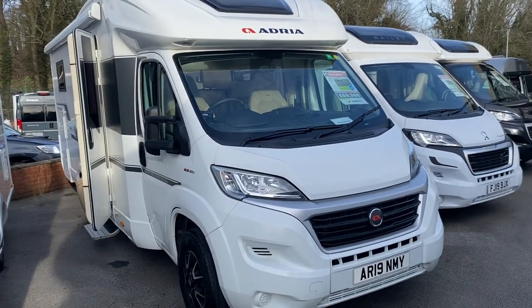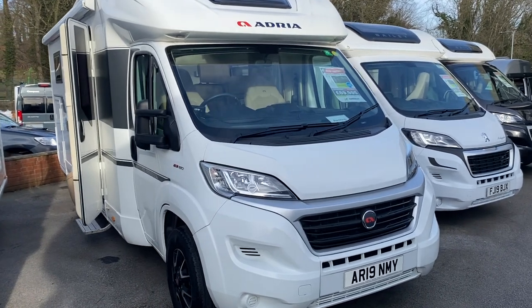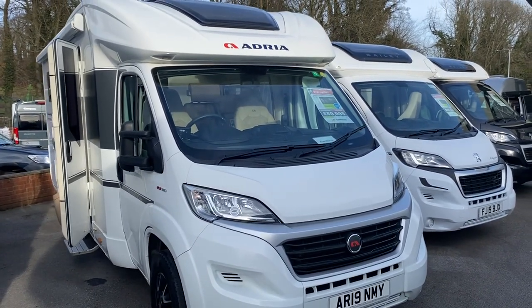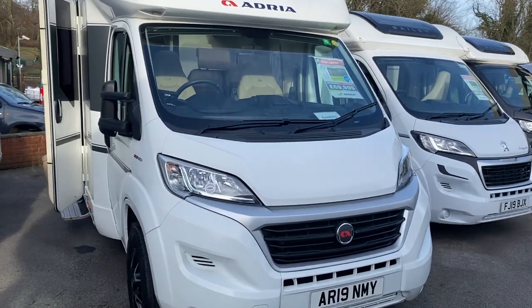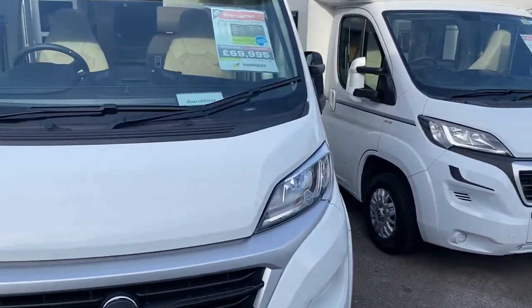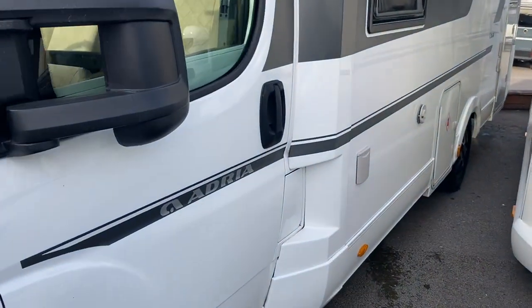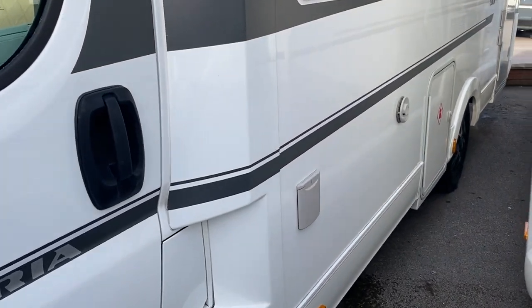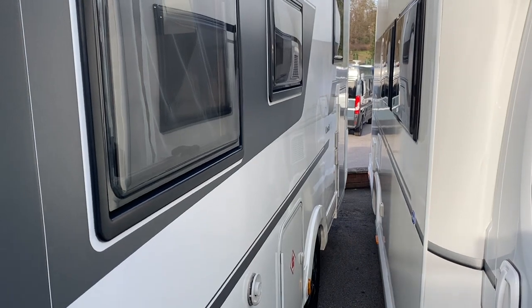Hello and welcome to Kimberley TV, just doing a little walk around of this recently arrived Adria Coral 670SC Access, 2019 model, one owner, very low mileage. Let's take a look around the near side first. It's a bit tighter this side, so we've got the electricity input point, gas locker, and the water infill point.